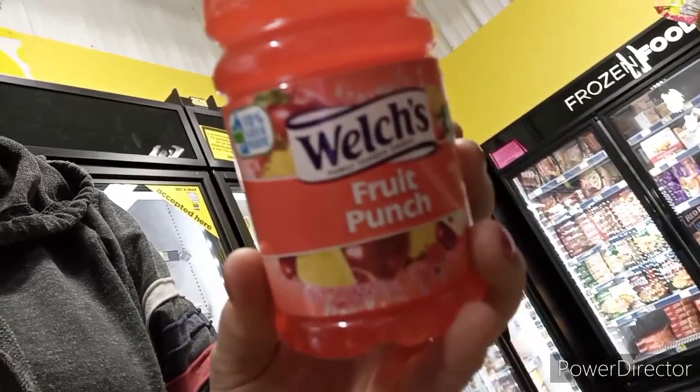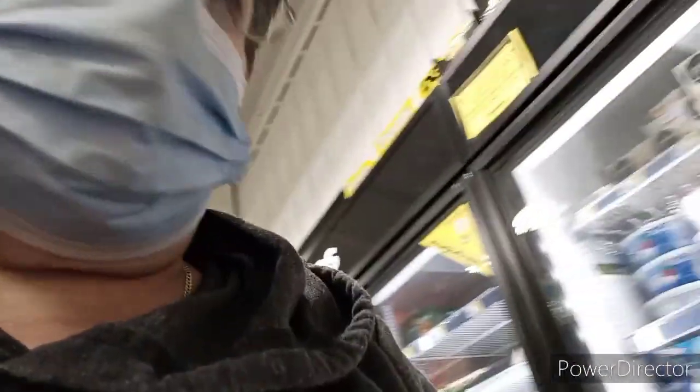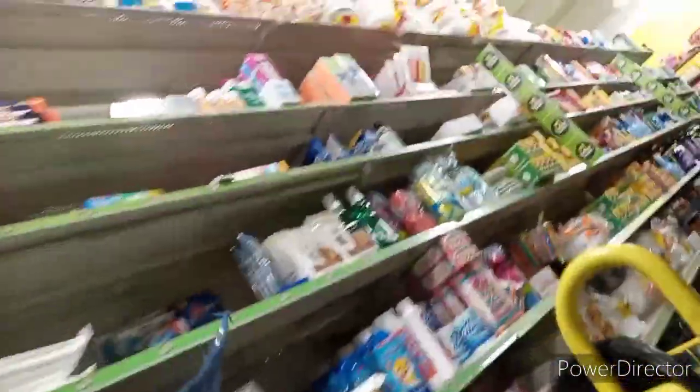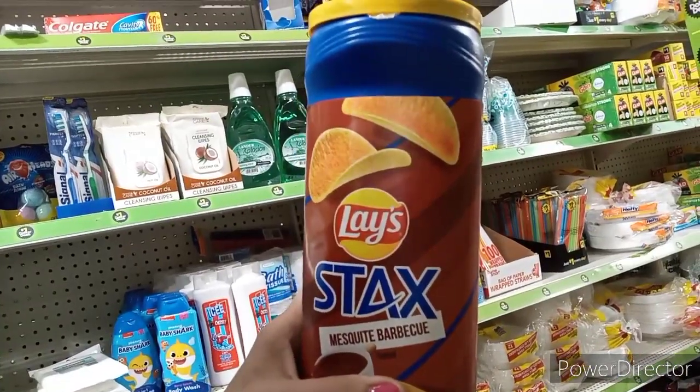First off, we picked up the Welch's Fruit Punch. There's a new digital coupon for a dollar off of the Welch's grape, but it's not attaching to that one - it is attaching to the Fruit Punch. Next up, in the dollar aisle, you've got $1.50 off of Lay's Stacks products, and it's attaching to these. These are on the dollar aisle, so you get two for $0.50.